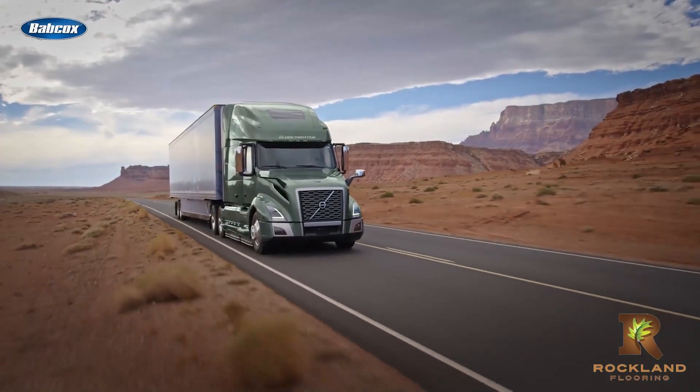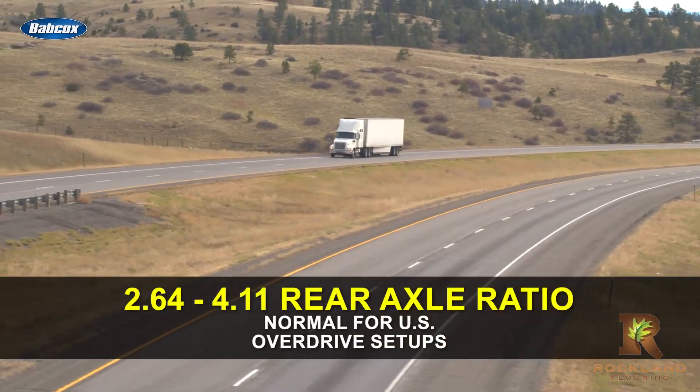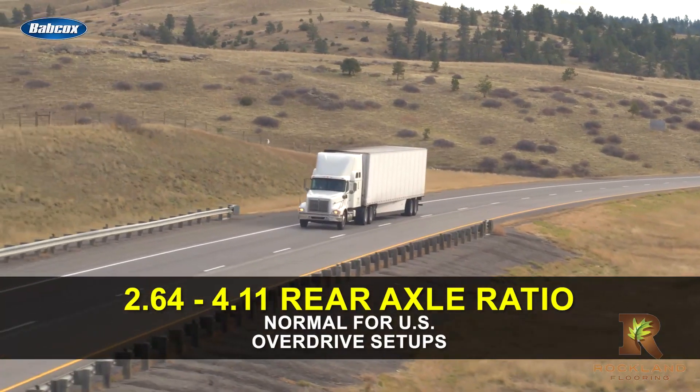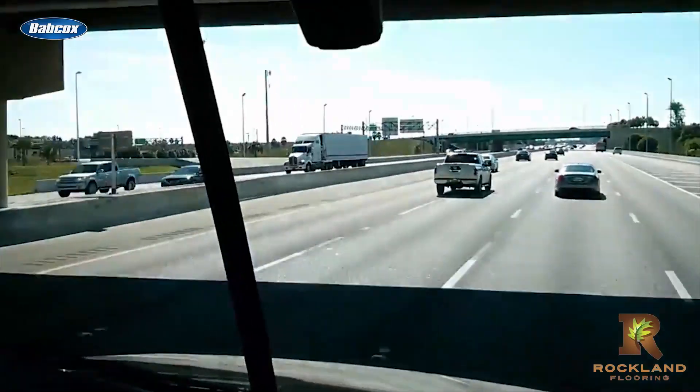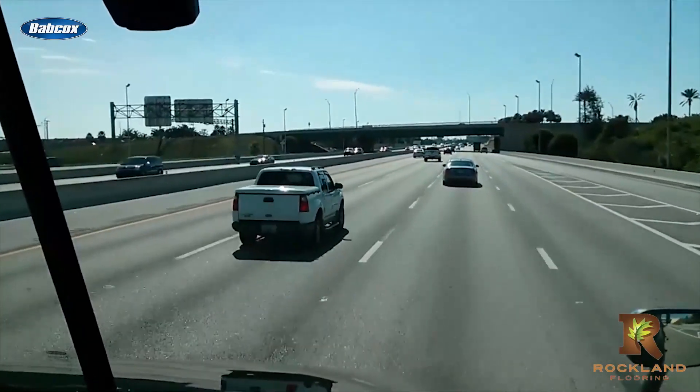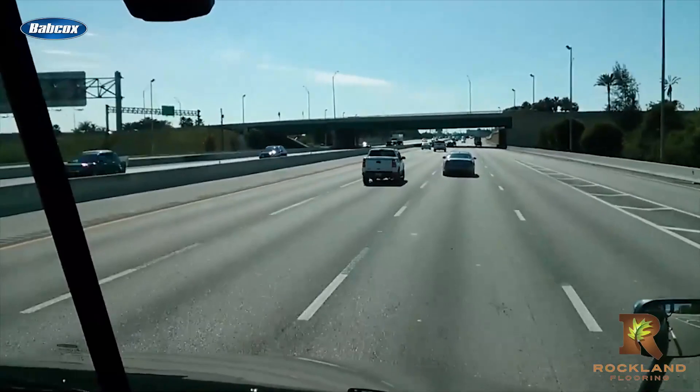A rear axle ratio of 2.64 to 4.11 is normal in the U.S. trucking industry for overdrive setups. All of these choices will be driven by your application's demands — it's worth discussing with your OEM of choice, as it can lead to these benefits.